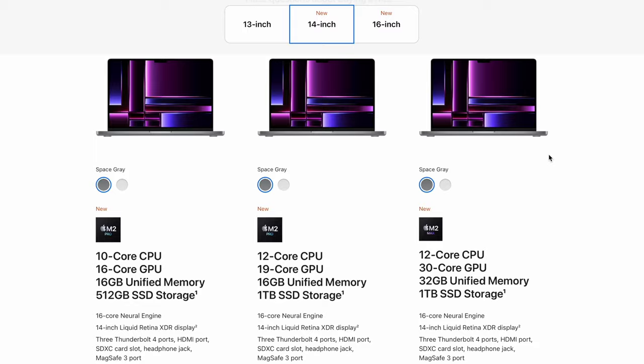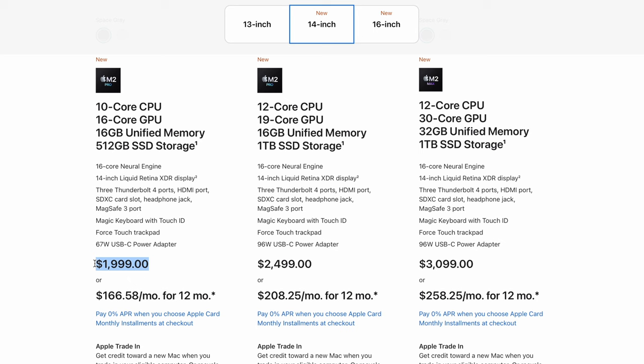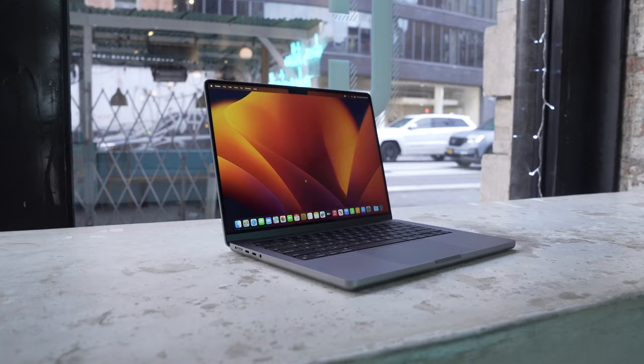So with the new M2 MacBook Pro, this is the 14-inch, the one that starts at $1,999. That also means it starts at 512 gigabytes, which honestly I think is a little bit problematic. Like in 2023, I feel like 512 gigabytes is not enough storage for the majority of people, especially if you plan to keep your computer for a long period of time.